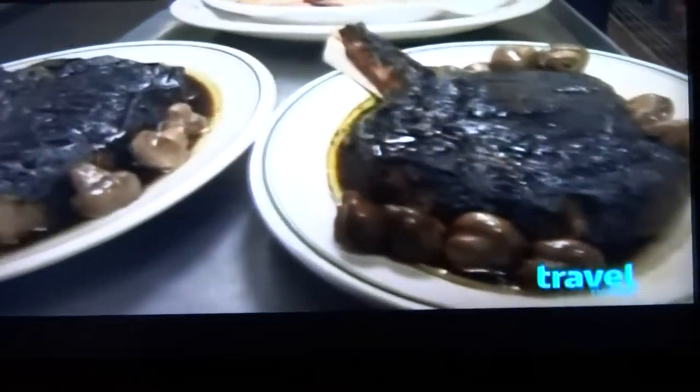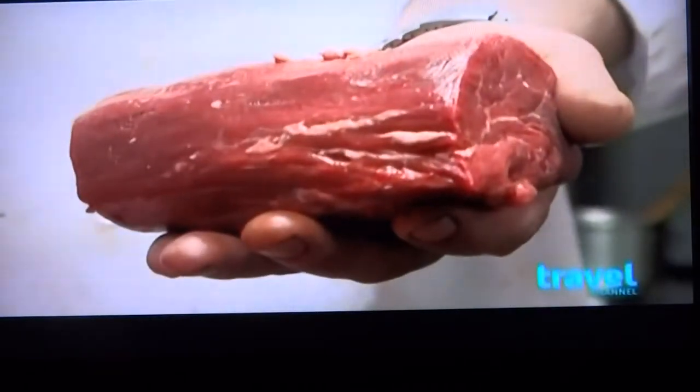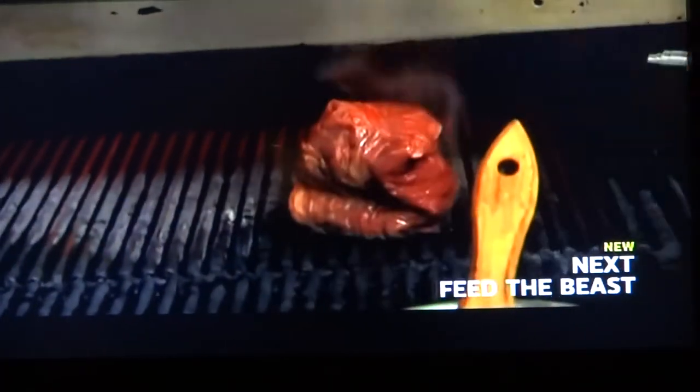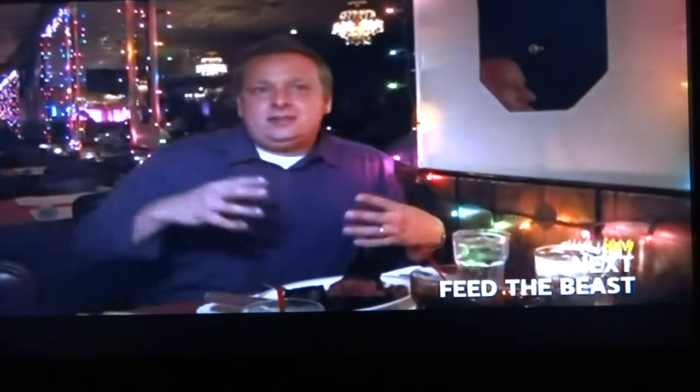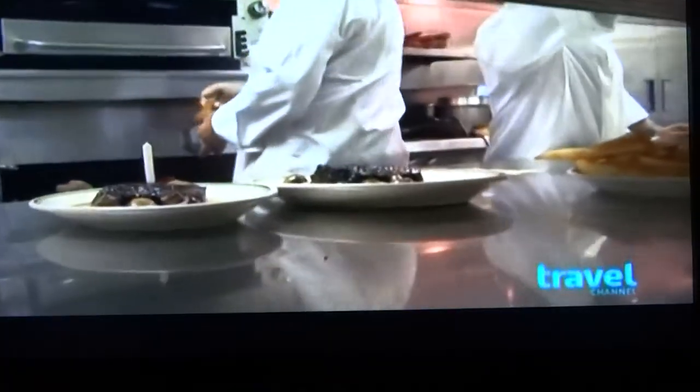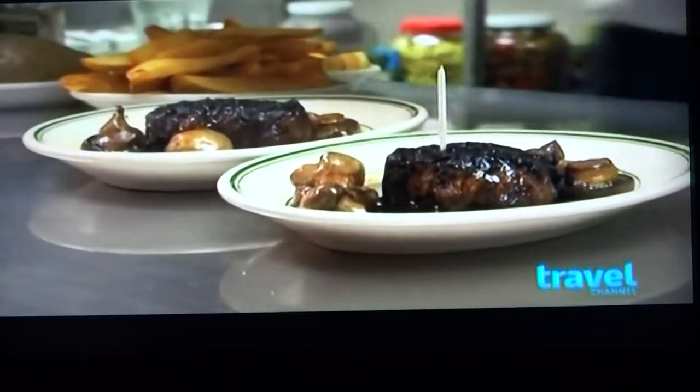This steakhouse sets itself apart by its unique cooking technique, and most customers swear that the one-pound, six-ounce signature Big King Filet boasts the best char. I got the King Cut Filet, medium-rare. That char on the outside just locks in all those juices, makes it the most tender steak I've ever had. Customers crave this colossal cut sourced from the finest Midwestern beef and wet-aged for 30 days.